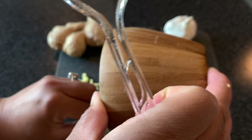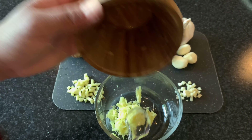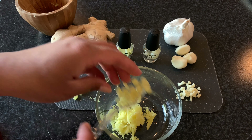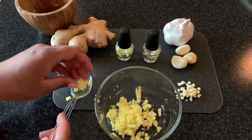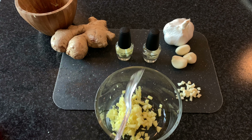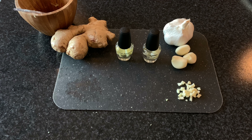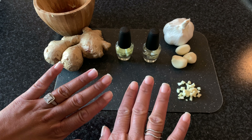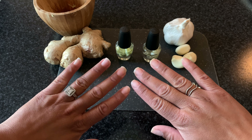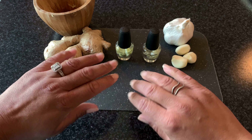Whatever I have left over, I like to put it in the fridge and you can always use it — make tea, or even cook with it. I never throw it away. I love my ginger tea because it helps me sleep.